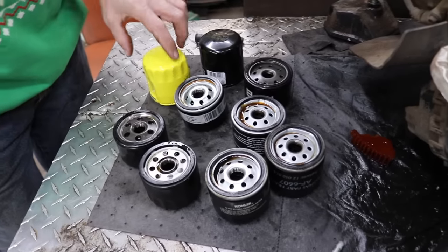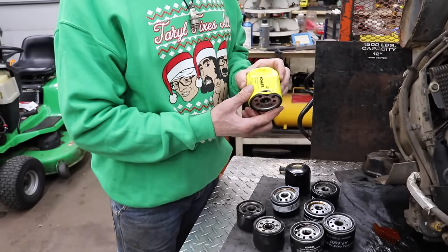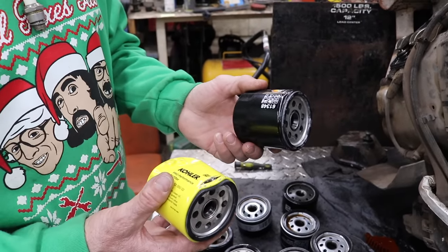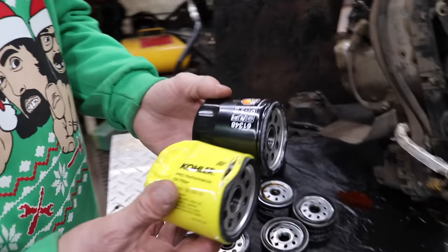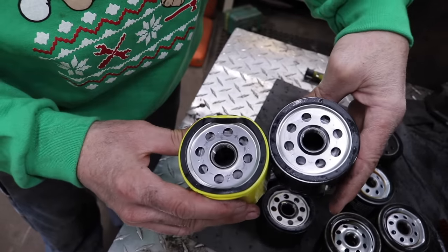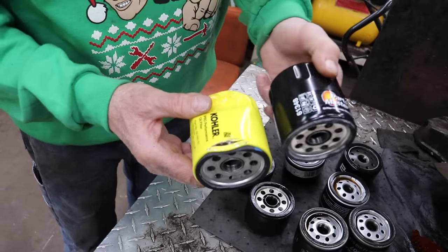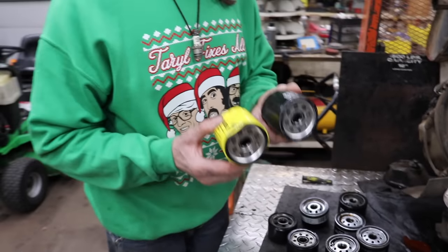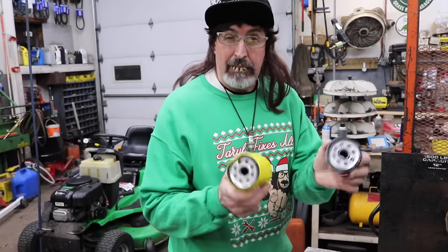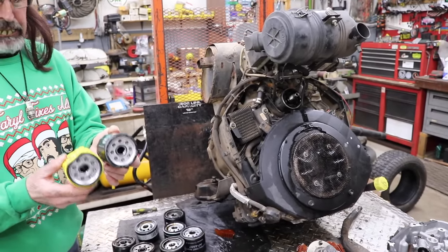This engine normally takes this filter — this is a Kroler filter. This is a brand new one but it's all smashed up, it's the only one I had. Here's an aftermarket filter — it's basically the same filter, same height, same number of holes, actually identical. This one you can buy at the auto parts store; the difference is the price, there's a big price difference. If either of these filters had been used, this damage wouldn't have happened. These are good filters and would have worked on this engine.